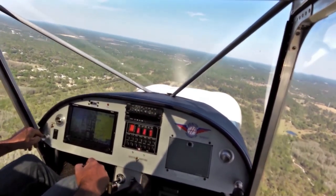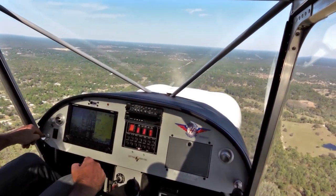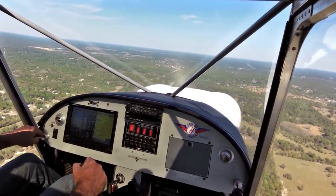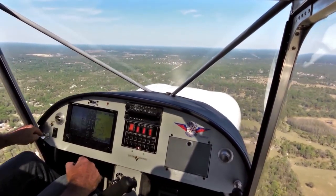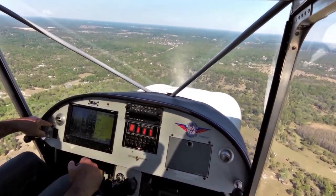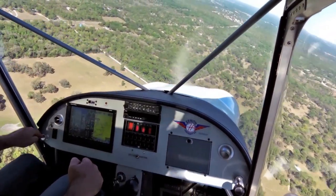Still plenty high, start slowing it down. 1,800 RPM. 80 miles an hour, start putting a bit of flap in. Slow it down to the 70s. Still high, I'll dump all the flap in. Crystal River traffic, experimental is turning left base for runway 27, Crystal River.